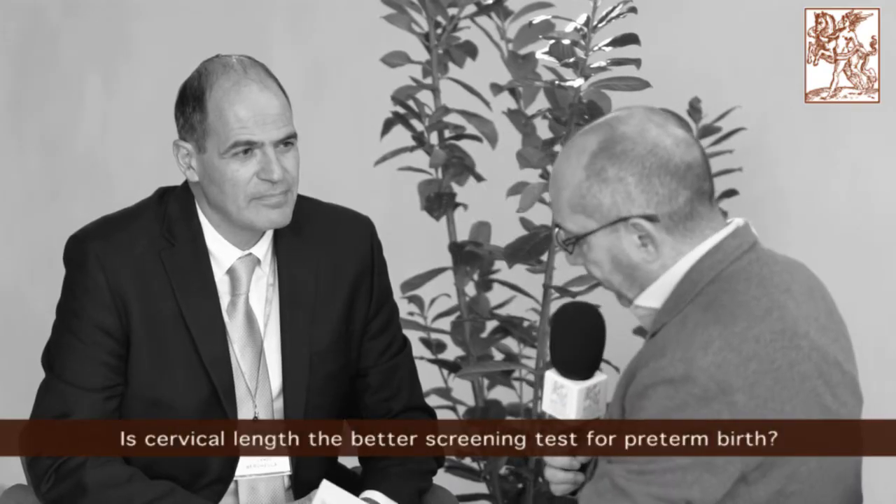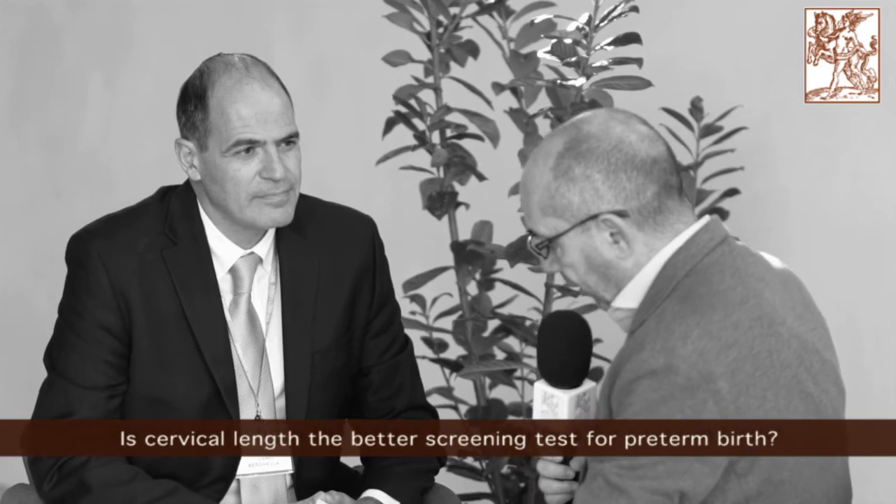Is cervical length the better screening test for pre-term birth? Yes, I think that cervical length measured by transvaginal ultrasound is the best marker to predict pre-term birth. It works differently in different populations. For example, if you have had a prior pre-term birth, it detects 70% of those women who are going to have a second pre-term birth. In singleton gestations without a prior pre-term birth, it only predicts about 30% of those going to deliver pre-term.